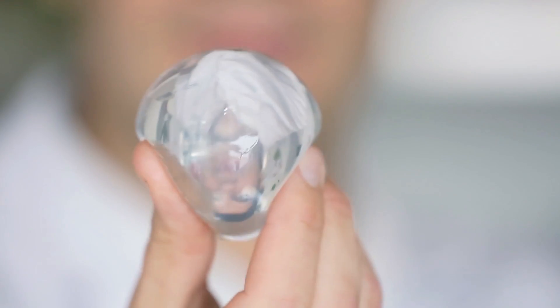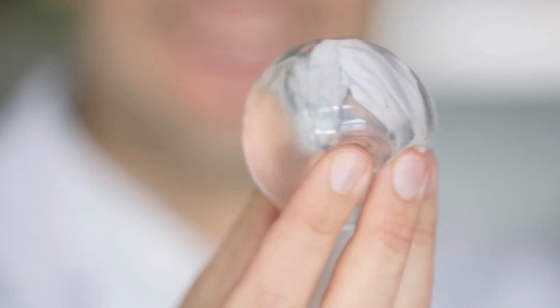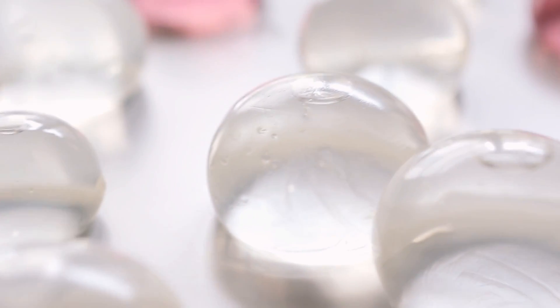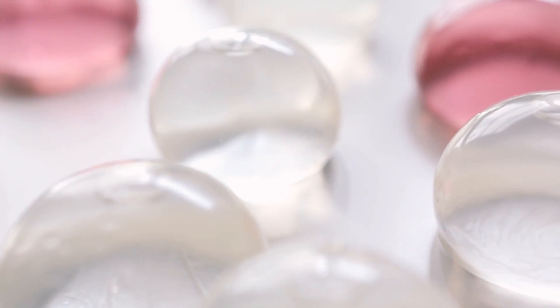Hi! We are Skipping Rock's Lab and our goal is to make packaging disappear. Our first product, Ojo, is a membrane that can encapsulate water or any kind of liquids. It's made of seaweed and it's so natural that it's biodegradable and even edible. Cheers!